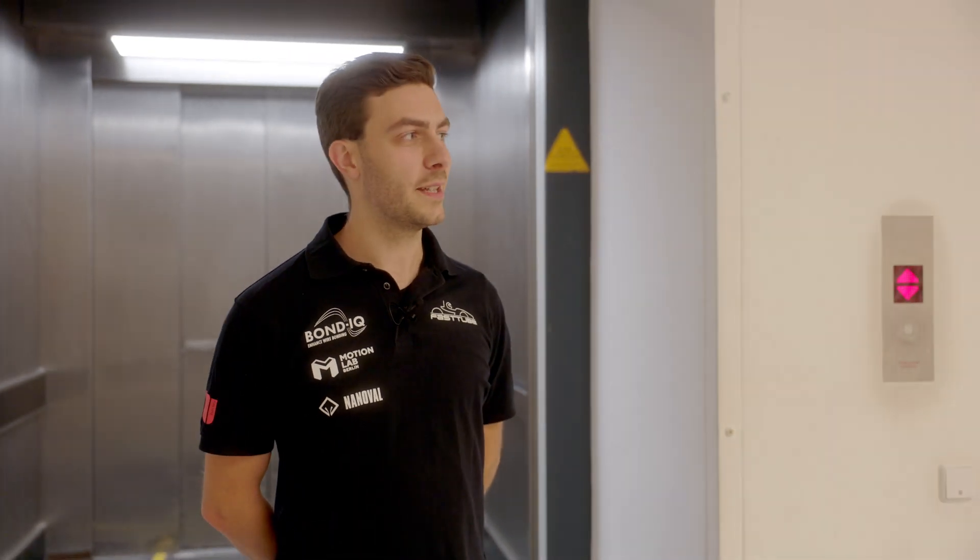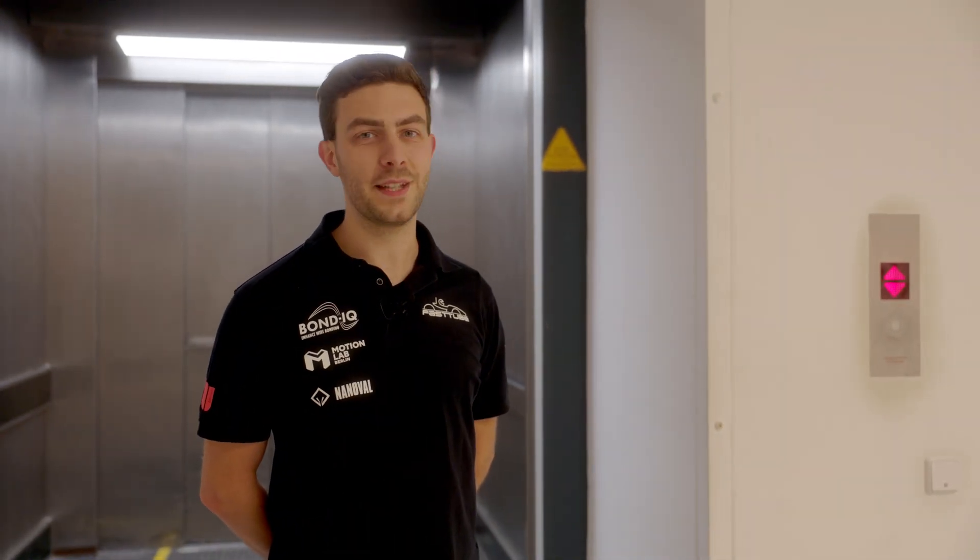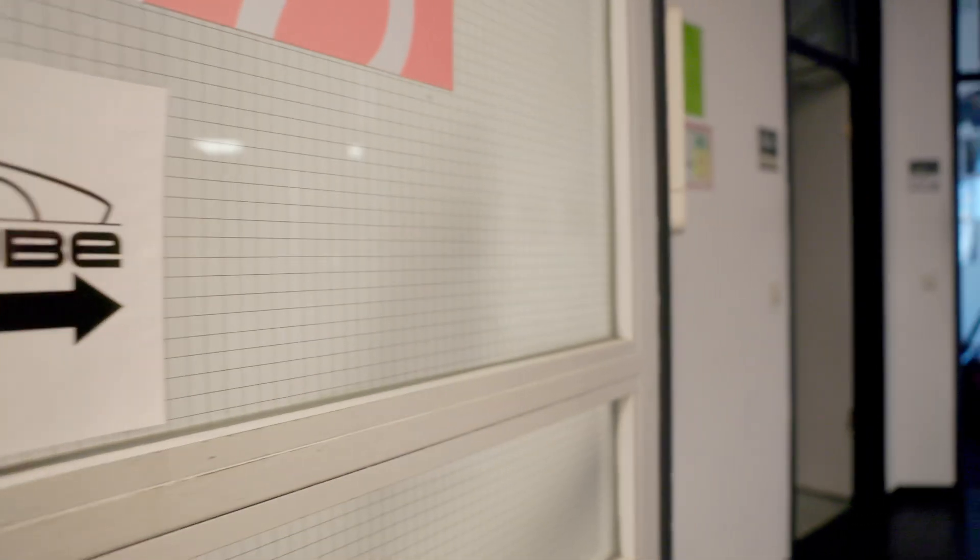Hello and welcome to FastTube headquarters. Today we're going to give you a little tour of our offices and workshop, and maybe also introduce you to a couple of things that we're currently working on and the people that are working here.